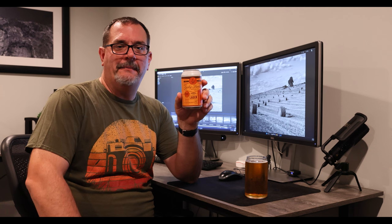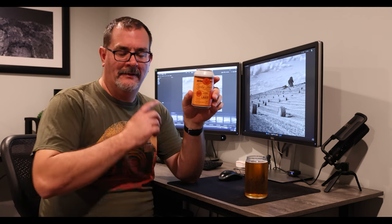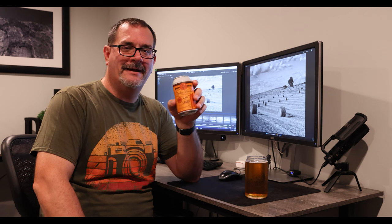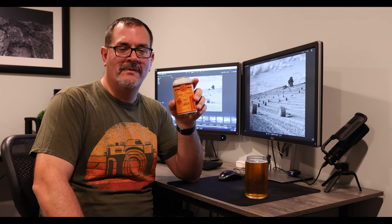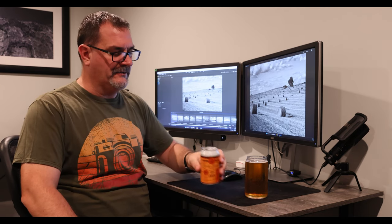Tonight I'm having a Lucky Bucket pre-prohibition style lager. Lucky Bucket is right down in La Vista, kind of by all the other breweries. There's a big concentration of breweries down there — you've got Lucky Bucket, Cross Strain, Pite 9, Nebraska Brewing, Infusion Brewing — as well as a distillery down there, and then Lucky Bucket also has a distillery.